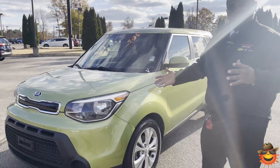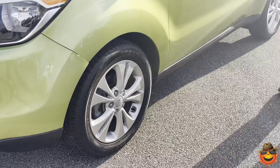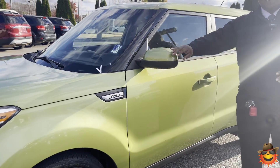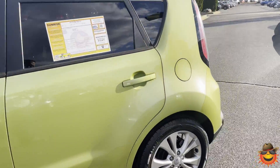Over 30 miles per gallon on the highway, beautiful rock repellent aluminum wheels on the vehicle with great tires as well. You do have painted mirror caps on this vehicle as well as painted door handles.